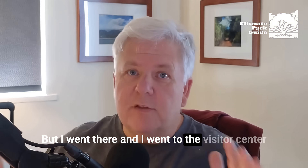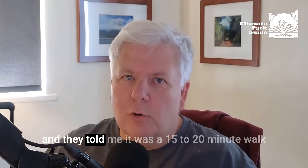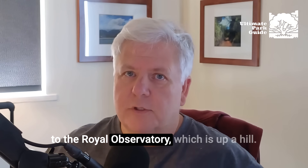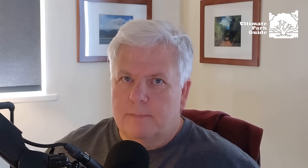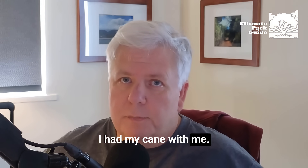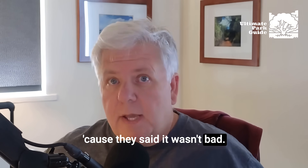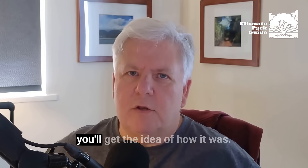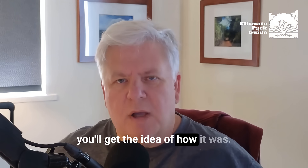I went there and went to the visitor center. They told me it was a 15 to 20-minute walk to the Royal Observatory, which is up a hill. I asked, 'So how's the hill?' And they said, 'It's not bad.' I had my cane with me, so I figured I could do it. Let's start watching and you'll get the idea of how it was.